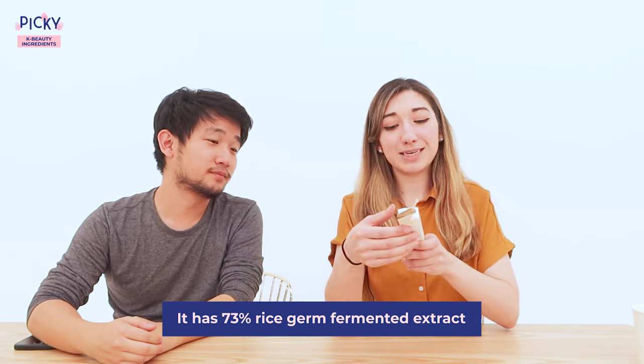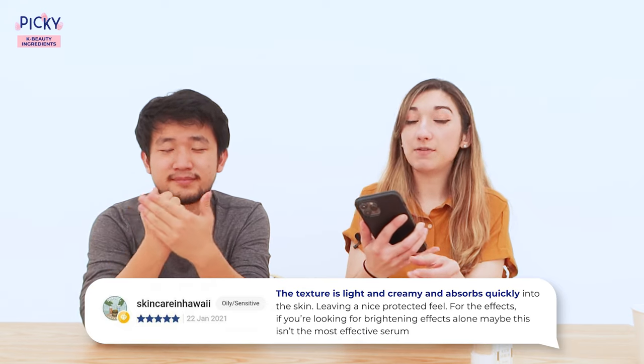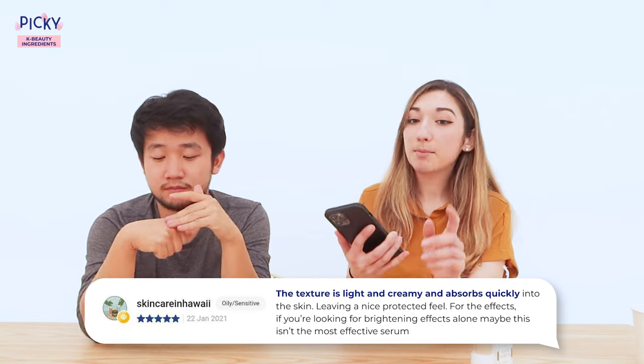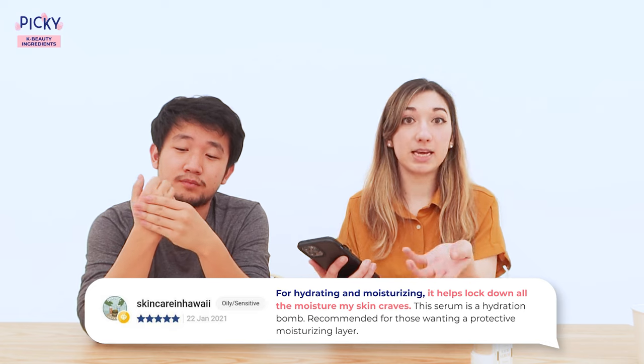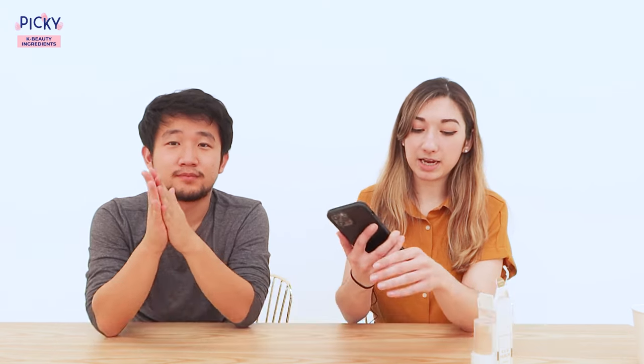Next up is rice extract, and we're looking at I'm From's Rice Serum. This one features special rice germ fermentation grown in Yeoju, South Korea. It has great ingredients like niacinamide, allantoin, glycerin, panthenol, and hyaluronic acid, and addresses brightening and soothing concerns. Super PIKI Squad member Skincare in Hawaii says the texture is light and creamy and absorbs quickly, leaving a nice protected feel. If you're looking for brightening effects alone, it may not be the most effective serum, but it is very hydrating and moisturizing — his final conclusion is that it's a hydration bomb. He recommends it for those who want a protective moisturizing layer.